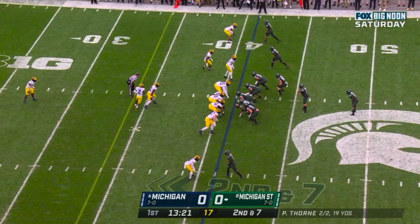On this play, Michigan's in a nickel look, but they're loading up the line of scrimmage and playing a bare front, putting a first-level defender over all five of Michigan State's offensive linemen. As we'll soon see, this is going to make it very hard, if not impossible, for Michigan State to double-team any of those guys, and Michigan's defensive line is going to thrive in the one-on-ones that this creates.